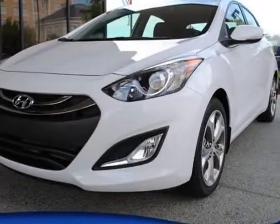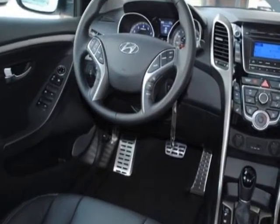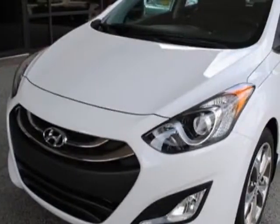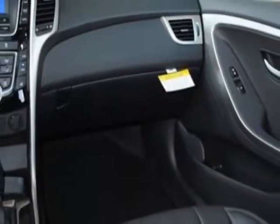Look at this new 2013 Hyundai Elantra GT. For your protection, this vehicle has a full factory warranty. This vehicle gets an estimated 28 miles per gallon in the city and an estimated 39 on the highway.